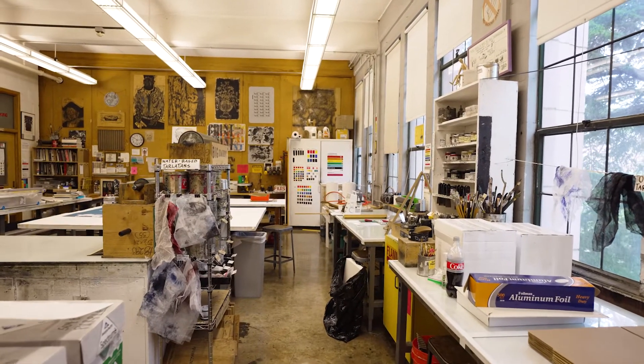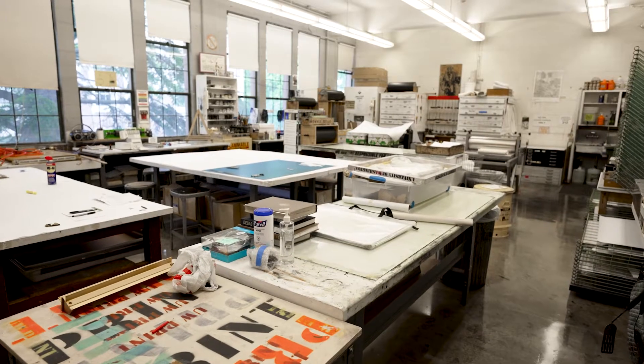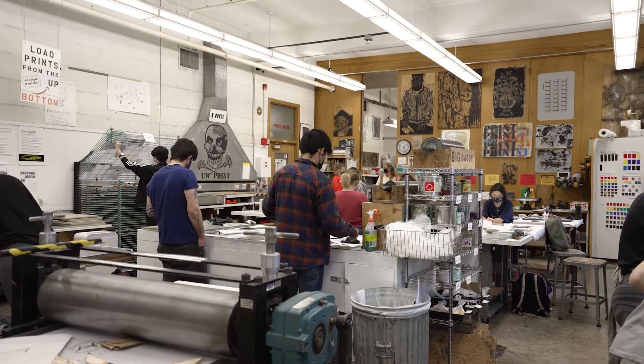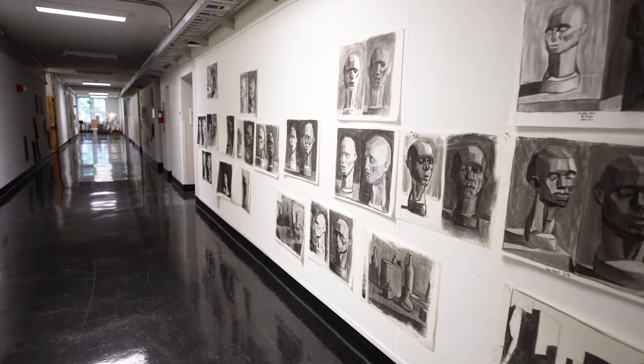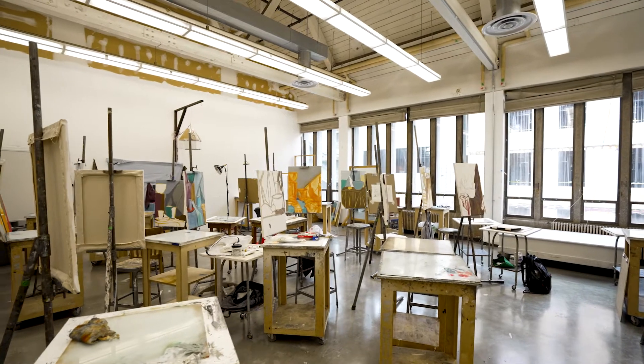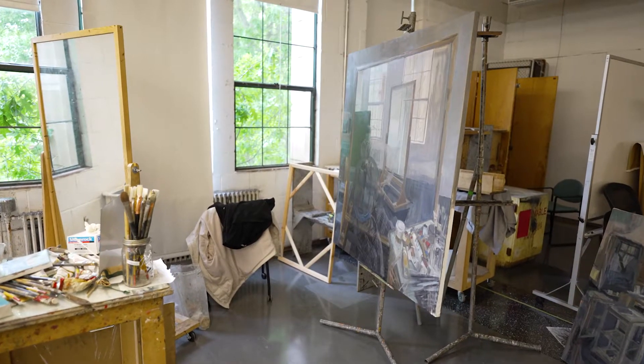Art Room 210 is our oil-based printmaking studio where students can learn etching and monotype. The third floor painting and drawing studios have large windows for natural light and to take in the view of the campus.